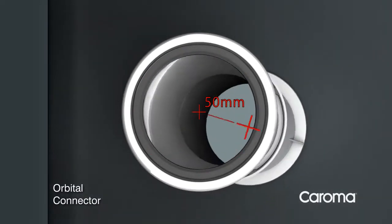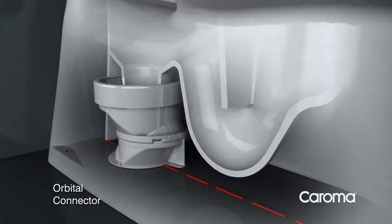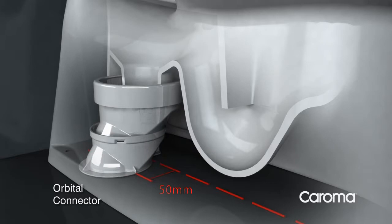The orbital connector can extend a toilet set-out to any position within a 50 millimeter radius. The increased flexibility enables the utilization of existing plumbing footprints and waste outlets.